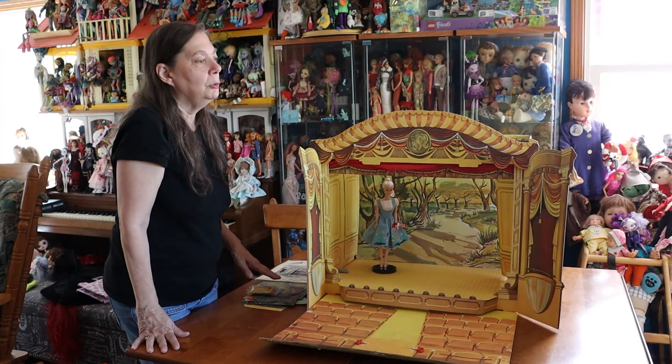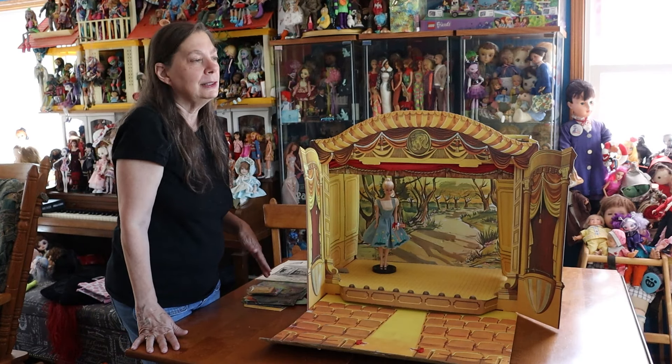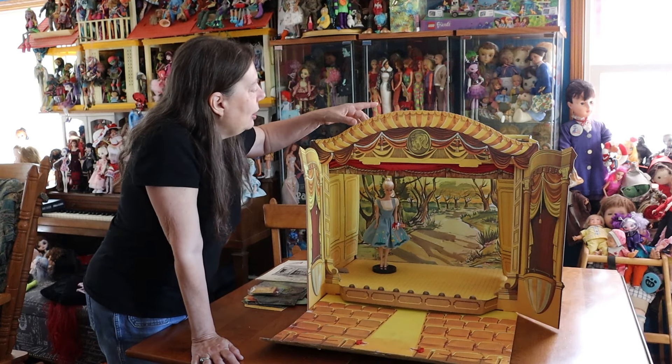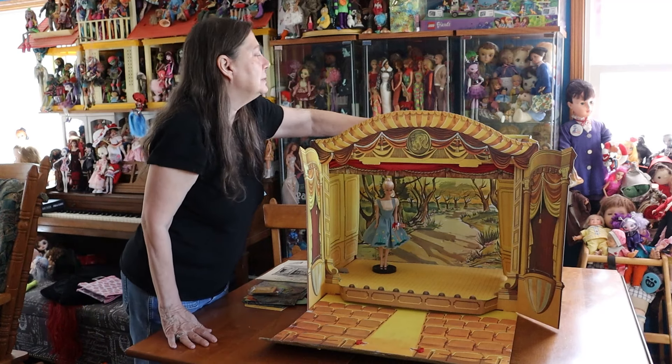For people that don't know what this is, this is the Barbie and Ken Little Theater. It's something that I wanted when I was a little kid, and cardboard must have cost a lot of money because my mom didn't buy it for me. It's all put together with cardboard. I love the backdrops — backdrops are always my favorite.